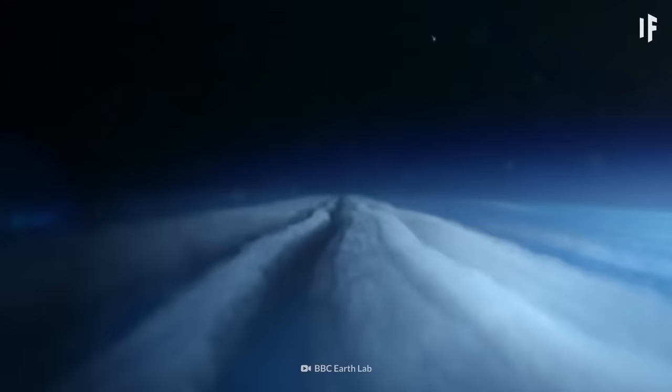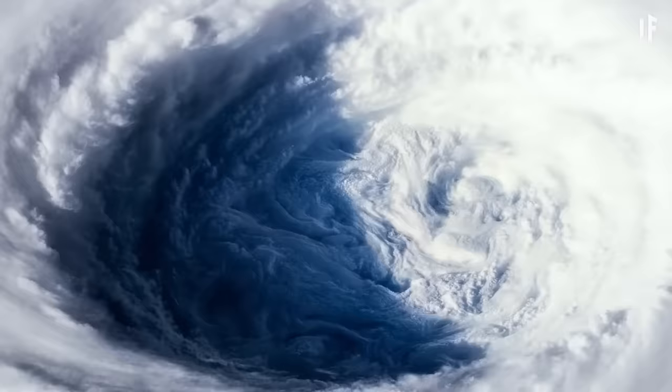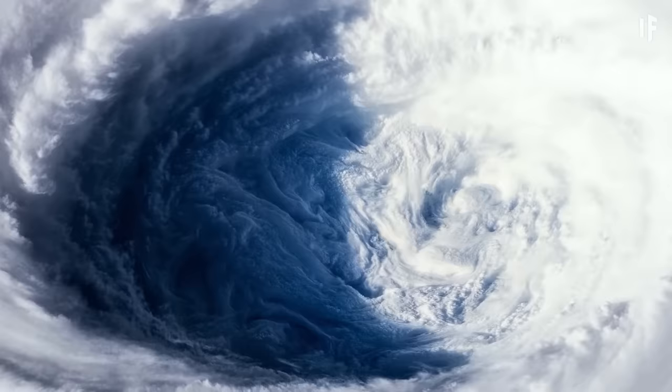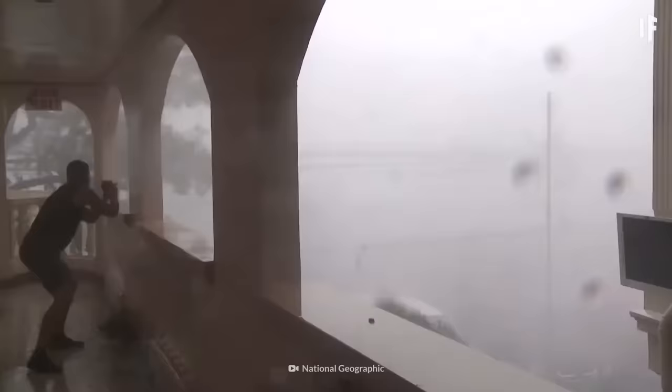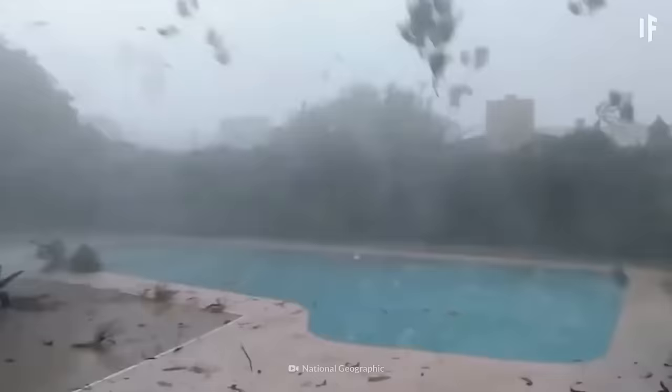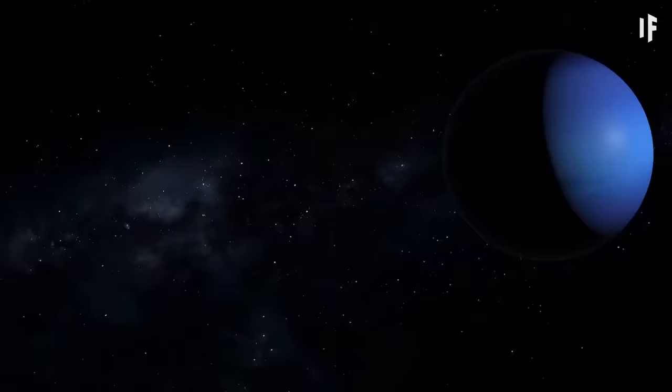But that's not the only danger. You'd need to be ready to brace yourself against the extremely powerful winds sweeping across the planet, with speeds up to 7,000 km per hour — almost 30 times stronger than even the most powerful Category 5 hurricanes on Earth.